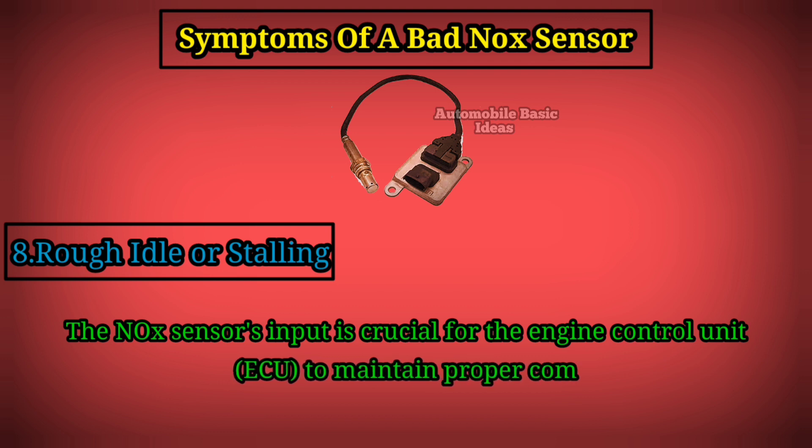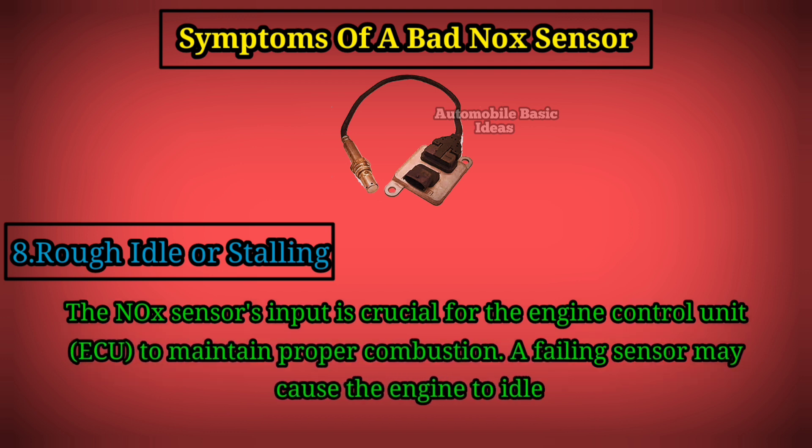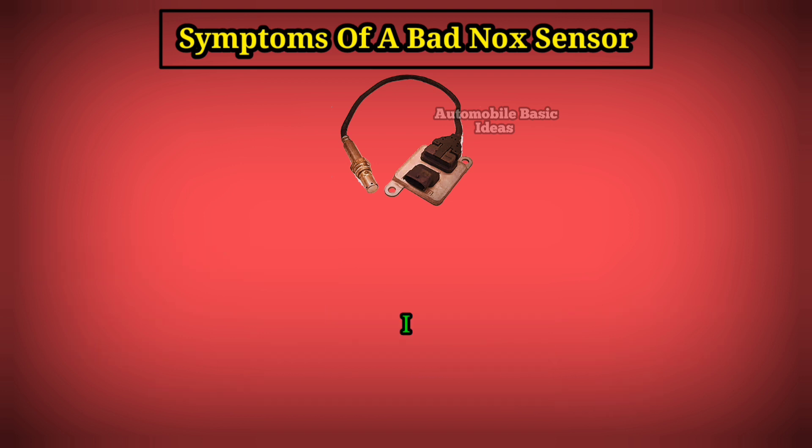8. Rough idle or stalling: the nitrogen oxide sensor's input is crucial for the engine control unit (ECU) to maintain proper combustion. A failing sensor may cause the engine to idle roughly or even stall.